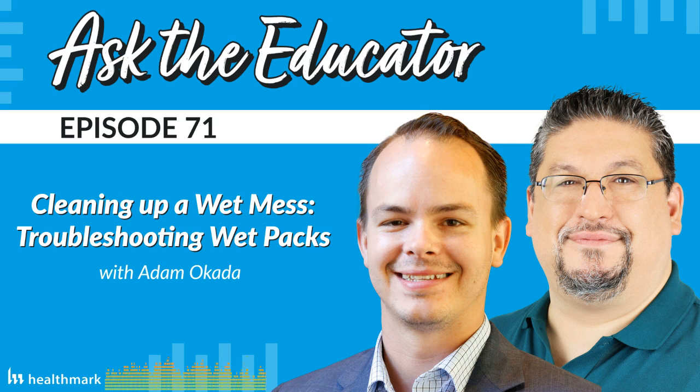Adam, you've been in the industry for a long time — about 15 plus years, almost 16. Have you had any issues with wet packs in your experience? It's occurred before, yes. I have quite a bit of experience with wet packs, unfortunately. Myself included — it's kind of like asking if the sky is blue. If you've had any experience in the operating room or in SPD, you probably have experience with wet packs.